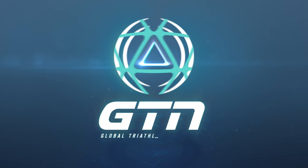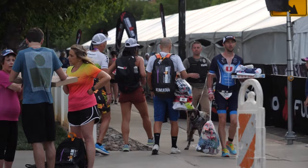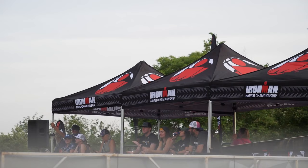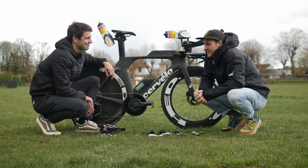Leon, firstly, huge congratulations on your fantastic result at Ironman South Africa. You punched the ticket to the Ironman World Championship — it's quite nice to do that early in the season. That was the main goal going out to South Africa: very early race in the season, got the ticket, got the slot, got another Ironman win, got good PTO points. Happy.